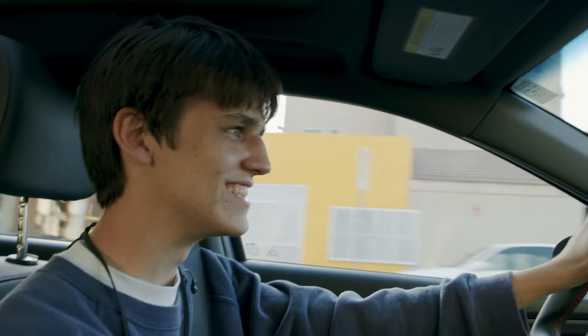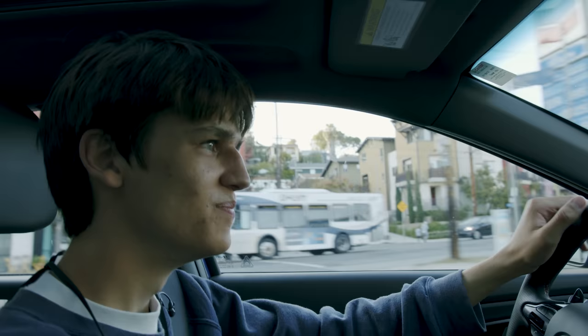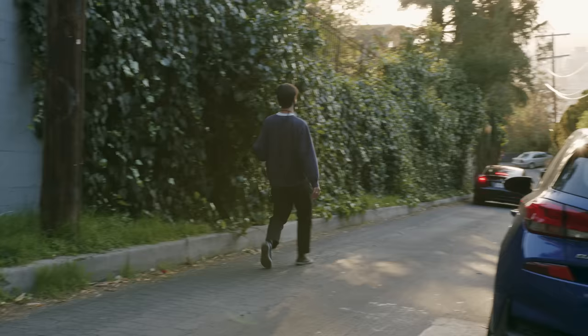I'm currently suffering from golden hour anxiety. The light's really beautiful and I don't know where to shoot. I'm still figuring out my way around Los Angeles, so I'm literally just aimlessly driving right now hoping I'll find anything to shoot. Switching to 800 because it's getting a little darker.